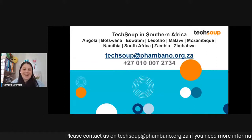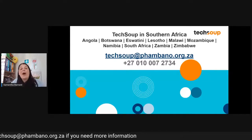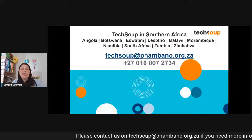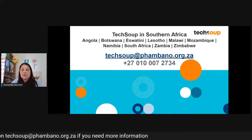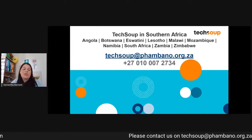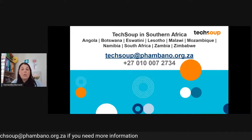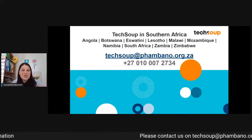The most important slide is our contact slide. We do have multiple email addresses — sometimes you might go through a validation process and Lelo might email you from validation at pombano.org.za, or I might email you about a change to a product you've already subscribed to. But an easy way to know who to contact is simply to use techsoup at pombano.org.za — that email will come to our team, and one of us will then direct it to whomever needs to answer it.